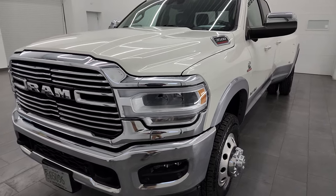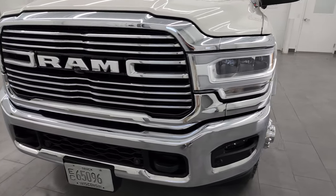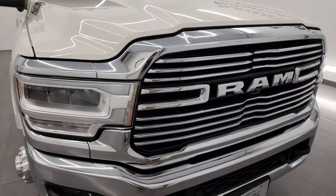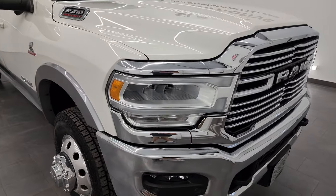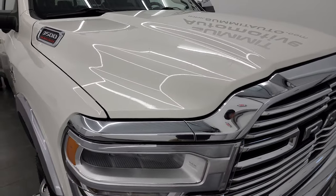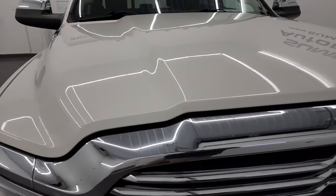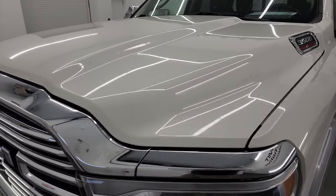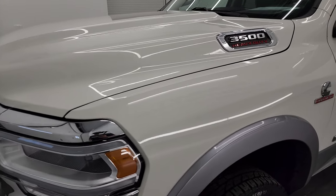This truck has been fully safetied and inspected by our service shop, has a fresh oil and filter change, all the fluids have been checked and topped off, and it is 100% ready to go. It's got very new tires and is in really nice shape for the miles. I'll show you all my videos in 4K and go all the way around inside, underneath, and under the hood for the most accurate representation possible.